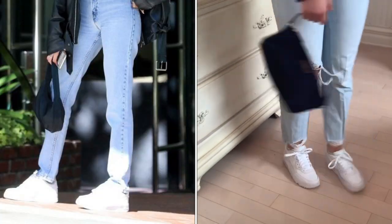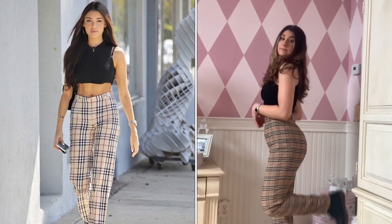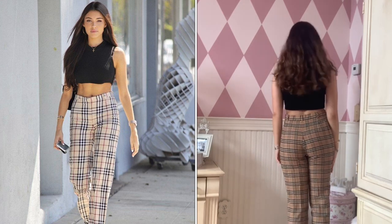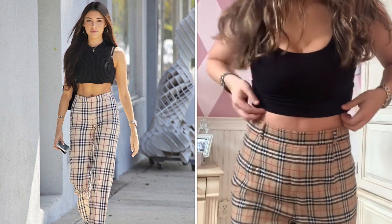For the fourth outfit, my pants are actually by Burberry — these were the closest ones I had. I know they're a little darker than what she's wearing but I feel like they're still similar. My black cami is from Charlotte Russe.